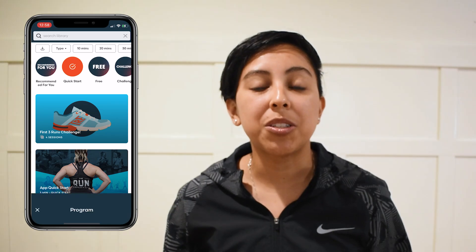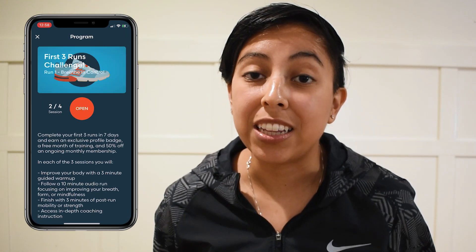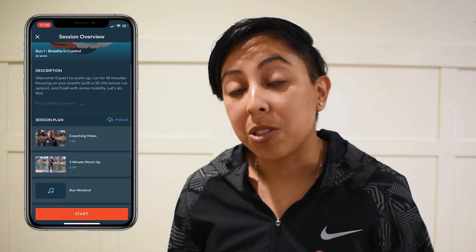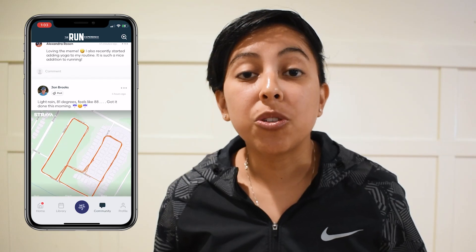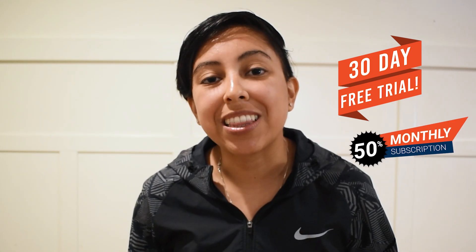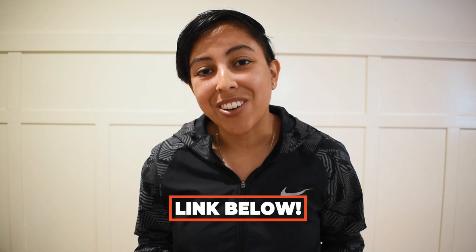If you are interested in earning your miles with The Run Experience, we have an awesome first three run challenge that is in our app just for you. Once you have completed your first three runs, all you have to do is post a screenshot of each session in the community tab in our app, and a coach will personally reach out to you with a profile badge and an exclusive link for a 30-day free trial of our app and 50% off our monthly subscription. The link to join us in The Run Experience app is down below — and let me know in the comments what inspired you to start running.